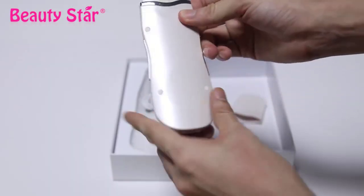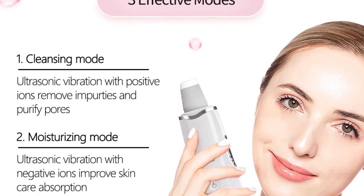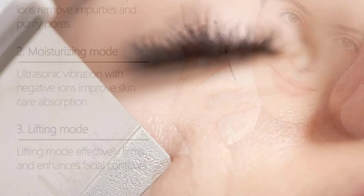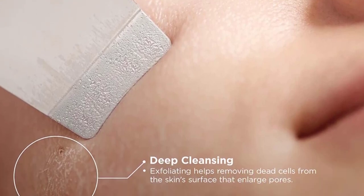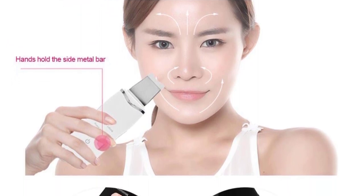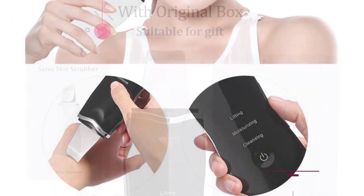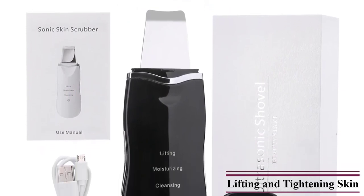Feature 2: Three Working Modes — one press for Cleansing Mode, double press for Moisturizing Mode, triple press for Lifting Mode. Feature 3: Mild Working Process — no pain or irritation, non-risk purchase, high performance personal customer service. Feature 4: Ultrasonic Vibration at 24,000 Hz per second; anion import makes it easier to remove dirt and penetrate nutrient solution. Feature 5: Rechargeable — charge at least 5 hours for first use, then 3 hours for subsequent charges; can be used for 2 hours after fully charged.